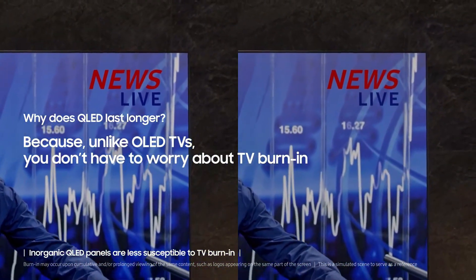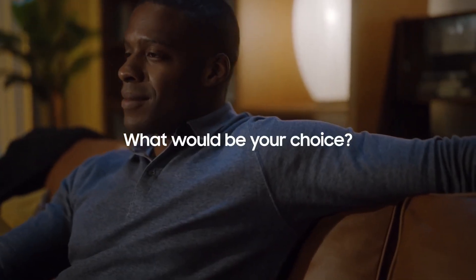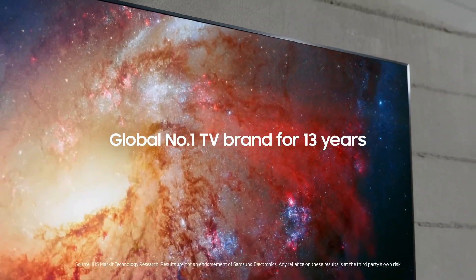Anti-Reflection: lose yourself in what you're watching with anti-reflection, which minimizes distractions from sun and light so you can enjoy sports and movies any time of day.